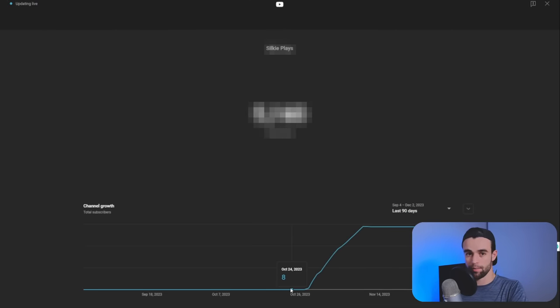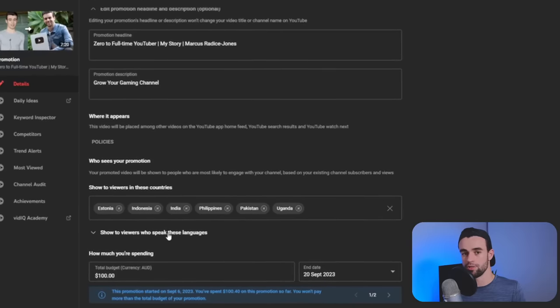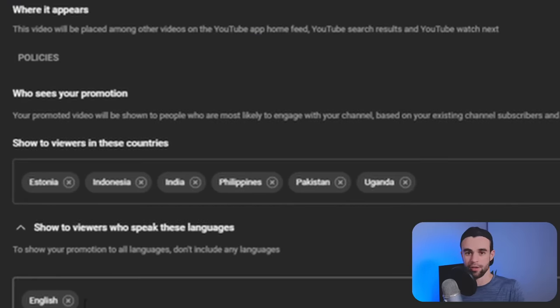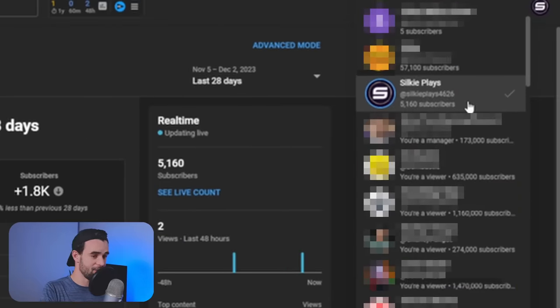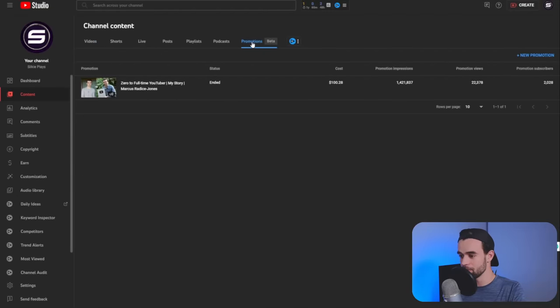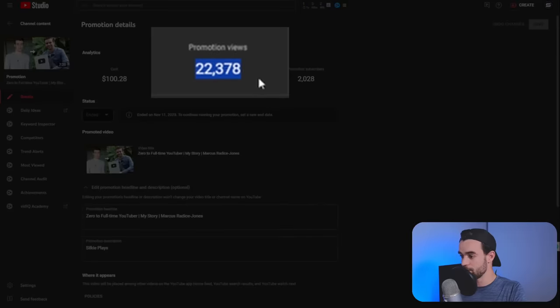So I came over to good old Silky Plays, which had approximately eight extremely inactive subscribers. I set up a promotion using the method that worked best on my previous channel — targeting those low CPM countries but restricting viewers based on whether they can speak English. I set it to run for two weeks and didn't even look at it until a reminder came up on my calendar. I came back, sat down at my desk, and saw over 5,000 subscribers. I'm super skeptical, so I go to YouTube Studio, go to promotions, click into it, and see it's gotten 22,300 views.